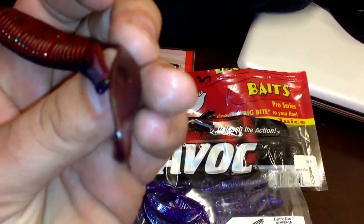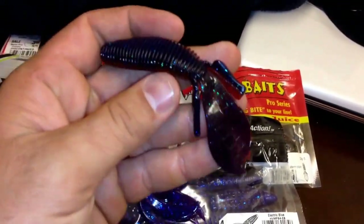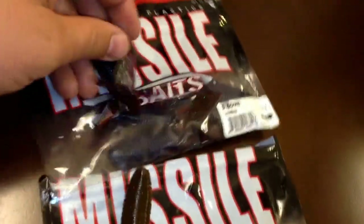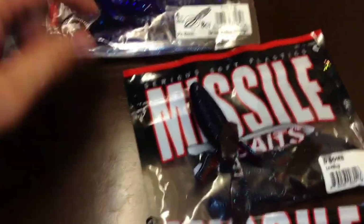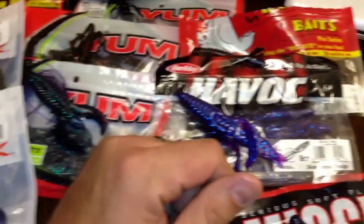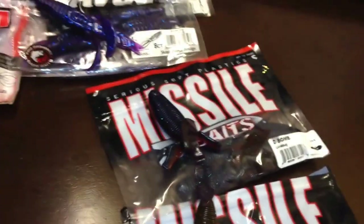These fins are kind of thin, and when you pull that through the water they really get going — it creates a really good action that fish seem to like. That's my favorite creature baits. If I had to pick a favorite it'd probably be either the D-Bomb or the Pit Boss, so I'd definitely recommend checking out anything that stuck out to you. Let me know what you think, but for now thanks for watching and I'll talk to you next time.